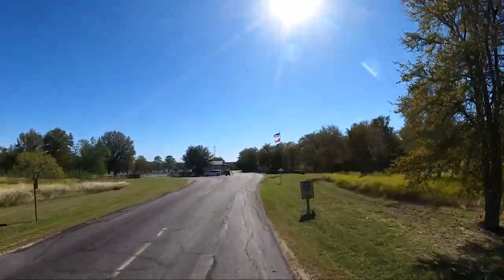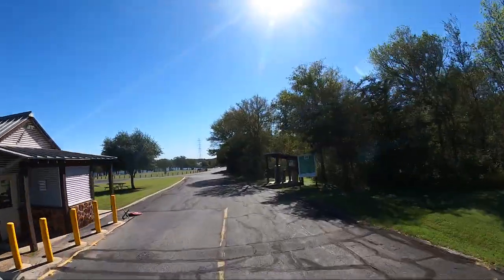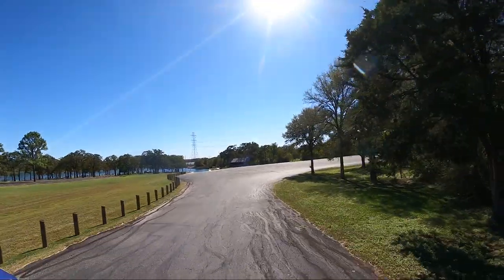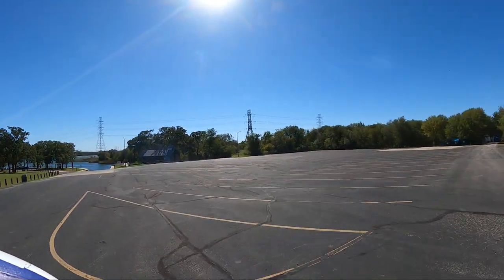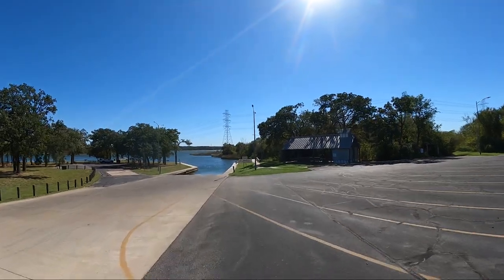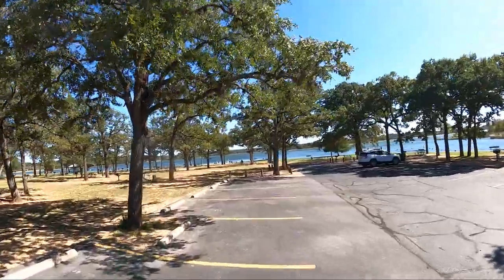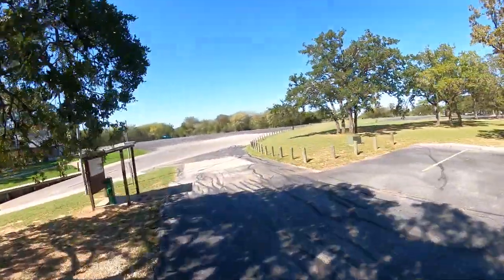Lake Bastrop is a power plant lake, and therefore is warmer than most other lakes. It seems to be a pretty shallow lake as well. Here's the parking lot for the boat ramp, and then we have the boat ramp for my boat ramp fans. This is the parking area for the day use and the fishing dock, which is handicap accessible — I'm happy to say.